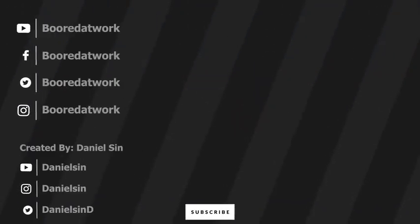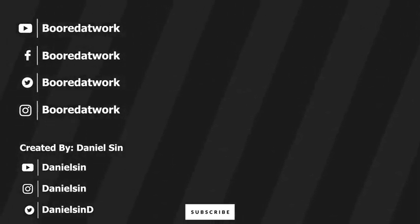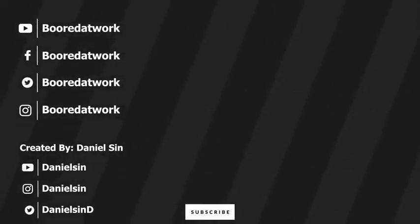Thank you very much, guys, for watching the content and sharing it. If you have any questions or comments, let me know. Don't forget to like and share this video, favorite it, subscribe to the channel, and always enjoy your entertainment. See you next time.